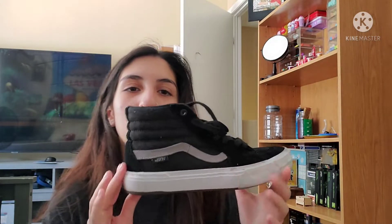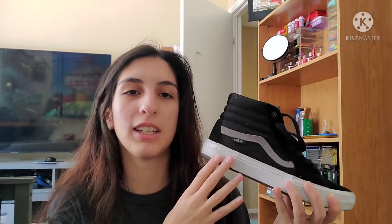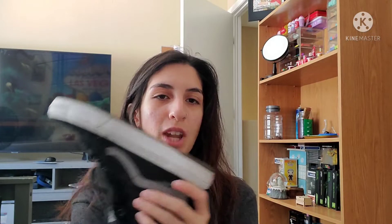Next one is this black and gray one. As you can see, it's so pretty. This also goes with any outfit because it's all black, but I love it. This is one of my favorite high tops and it has a pop cush on it — that's what it says on the bottom. These are super hot to be honest, but they're really cute.